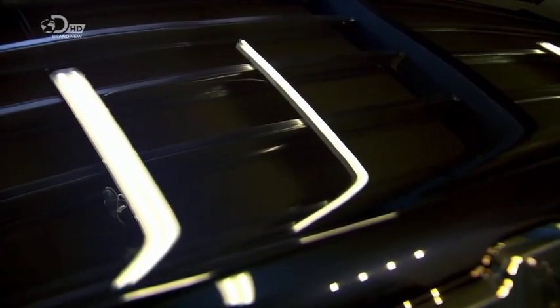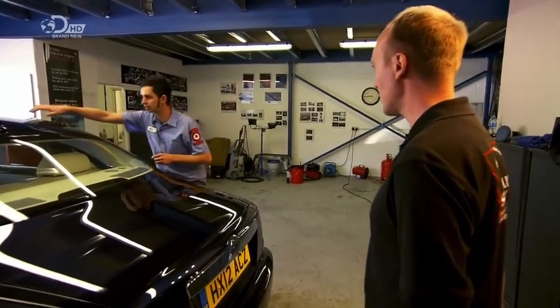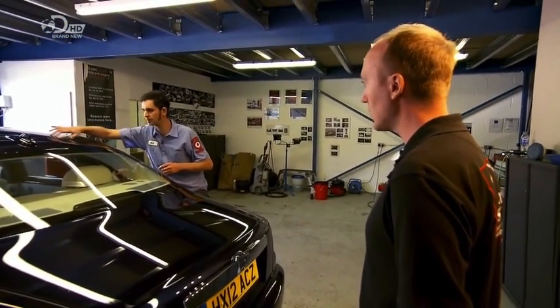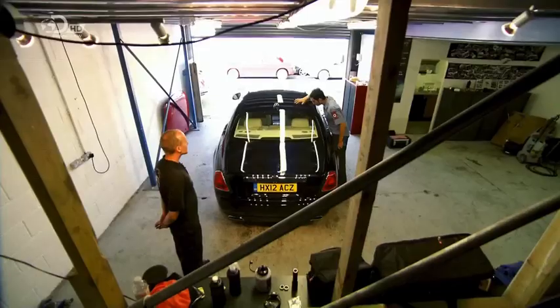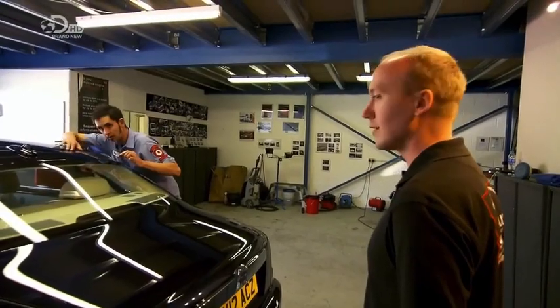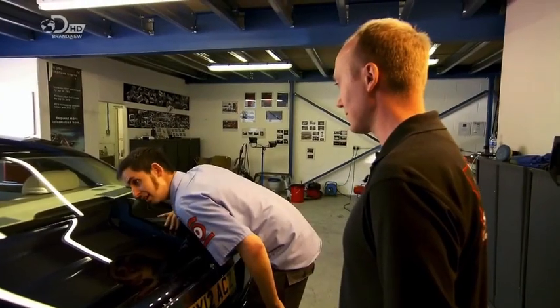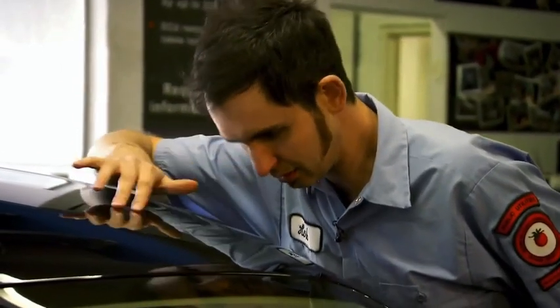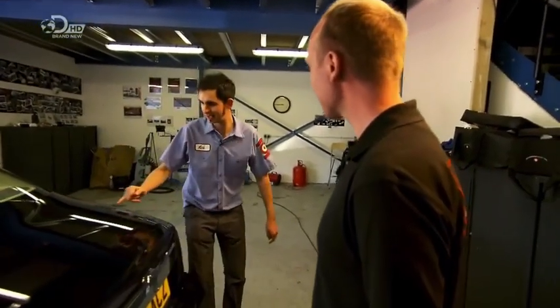When you feel a part of the car that hasn't had polishing and then compare it to a polished section, you can actually feel — and hear — the difference. On the unpolished roof there's a slight drag, and then on the polished area it glides silently. That's brilliant — I really didn't think it would make that much of a difference, but it really does.